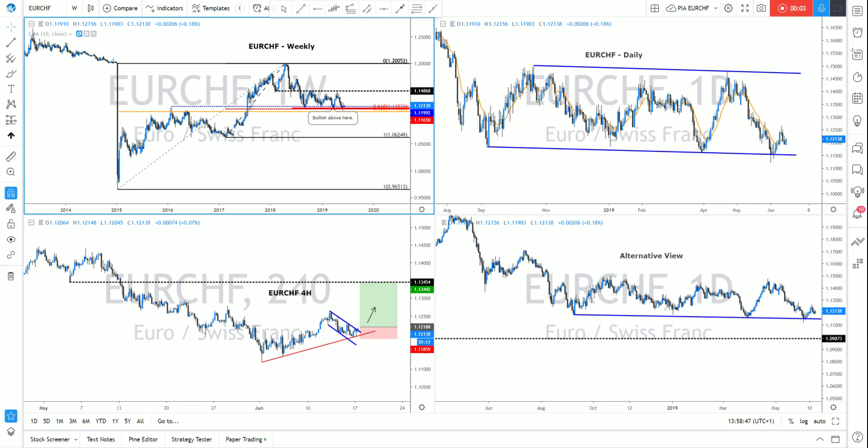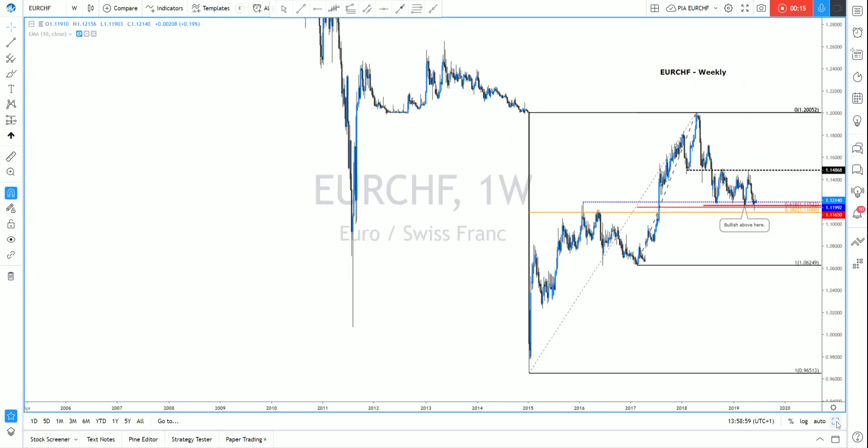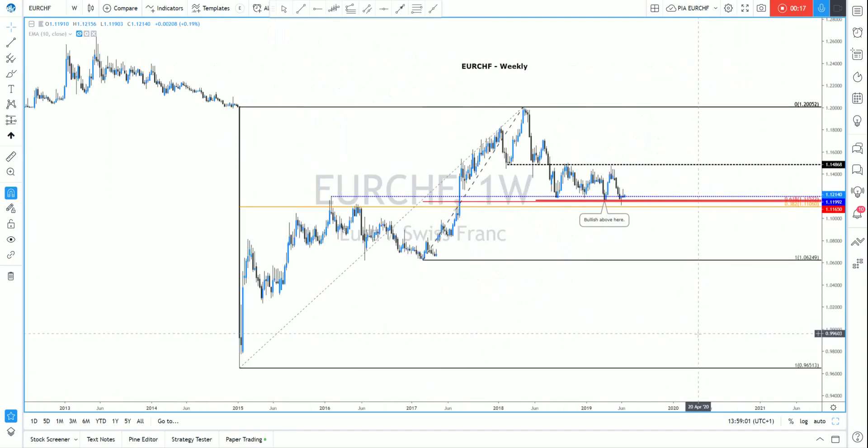Good afternoon, it's Joe from Signal Center, and today I'm going to run through my chart setup on Euro-Swiss. I'm going to take a look at the weekly, daily, and four-hour charts and give you an idea of how I'm looking to play this for the week ahead.